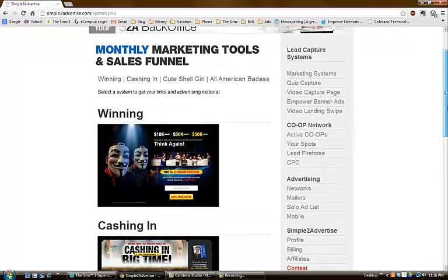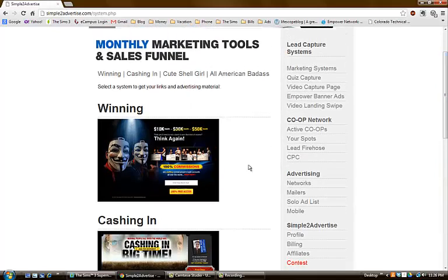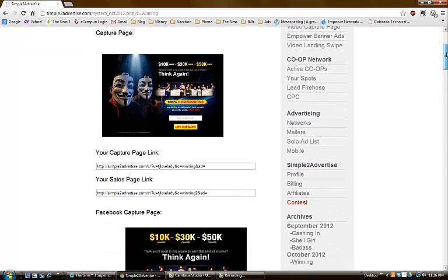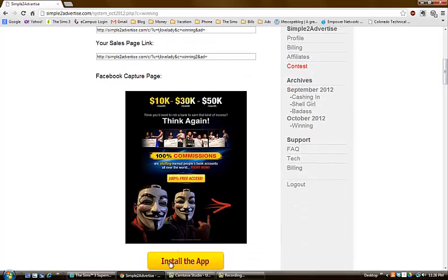Every month they come out with a different lead capture system. This month was the winning capture system with the mask design — I love the way it looks. When somebody sees this they're going to say, wow, this is very professional. With this you get the capture page, a sales page, and a Facebook capture page which you can install onto a Facebook page you've created on top of your personal page.